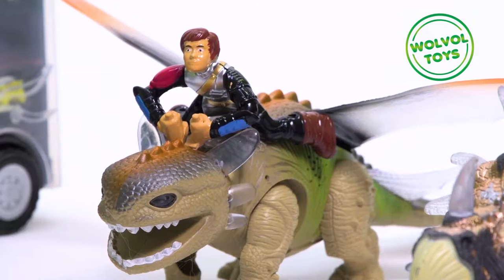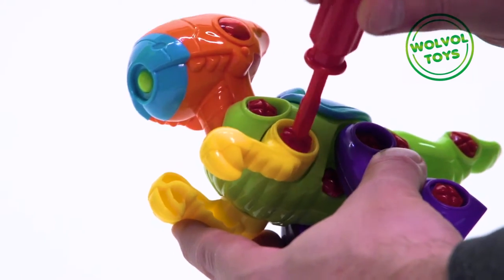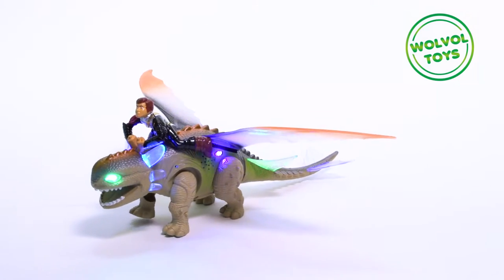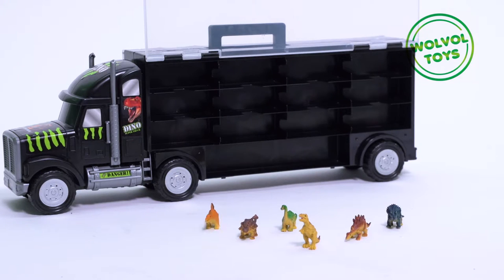Wool Bowl Dinosaur Collection. Take apart dinosaur with two screwdrivers. Walking Prehistoric Dinosaur Rider. Walking Triceratops Dinosaur. Giant Transport Dinosaur and Car Carrier Truck.